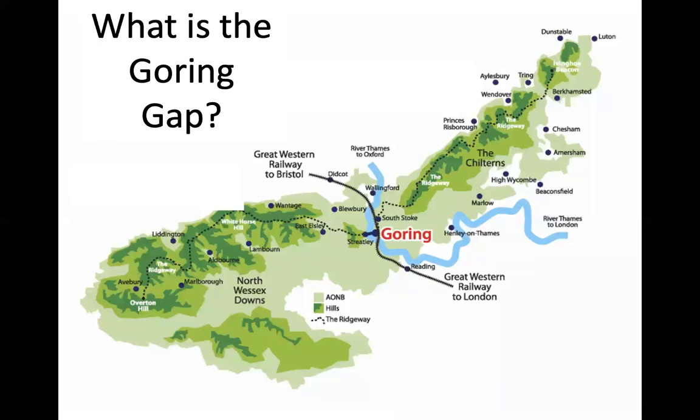What is the Goring Gap? The Goring Gap is a gap that has been carved by a river in some chalk hills. On the west we have chalk hills called the North Wessex Downs, and to the east we have chalk hills called the Chilterns. The River Thames has carved its way through the soft chalk rock, forming a valley or gap in the chalk hills. This gap is called the Goring Gap because there is a large village called Goring situated in this area.